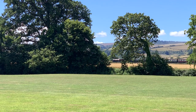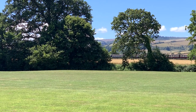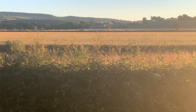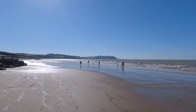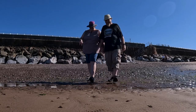The West Somerset Railway has a length of 20 miles and 10 stations, including the one at Blue Anchor. The line runs between Bishops Lydeard and Minehead. The sun sets across the cornfield. In our opinion this is one of the best beaches on the whole Somerset coastline, and we felt like taking a stroll on it.